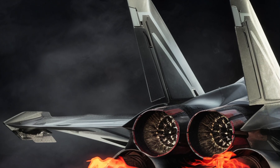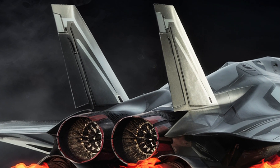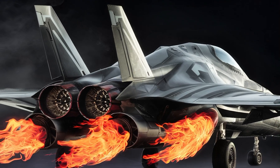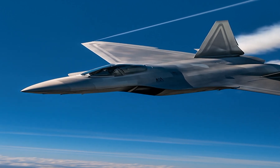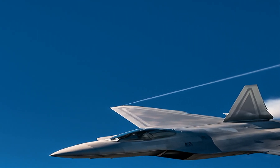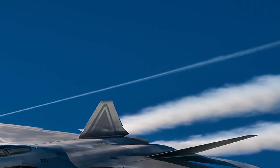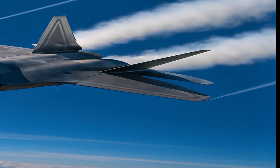The exterior of the 2025 F-22 Raptor maintains its iconic stealthy profile, which has been fine-tuned to reduce radar cross-section even further. Its angular design, internal weapons bays, and radar-absorbent materials contribute to its low observability. The latest model includes subtle design adjustments, particularly around the airframe edges and intakes, to improve aerodynamic efficiency and stealth performance. Enhanced composite materials have also been integrated to decrease weight and increase durability, ensuring the aircraft remains agile and capable in various environments.